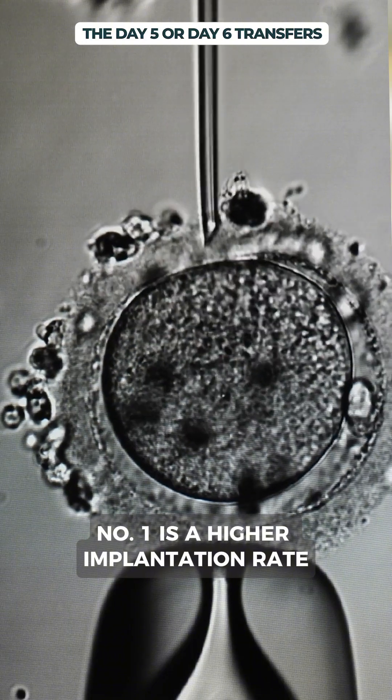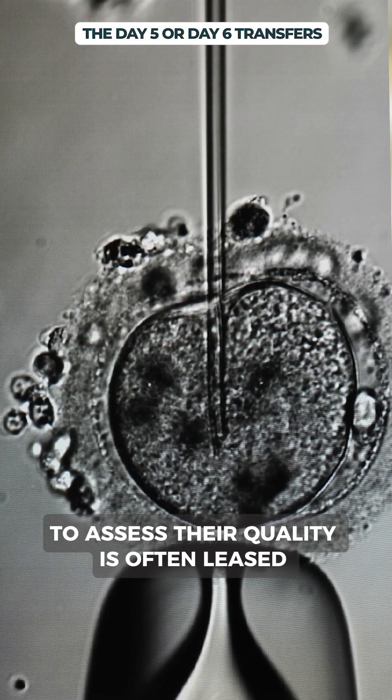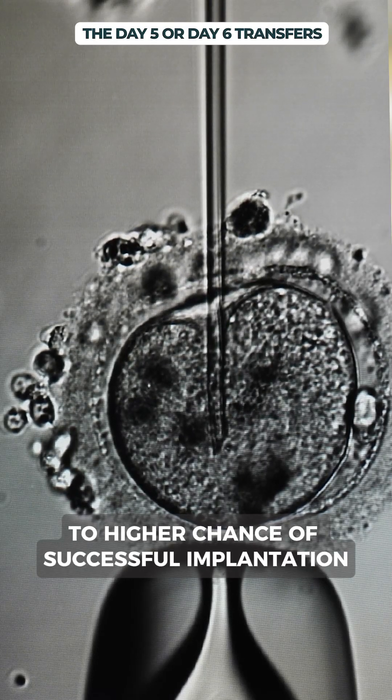Number one: there's a higher implantation rate. Blastocysts have undergone more development, so embryologists have more information to assess their quality. This often leads to a higher chance of successful implantation.